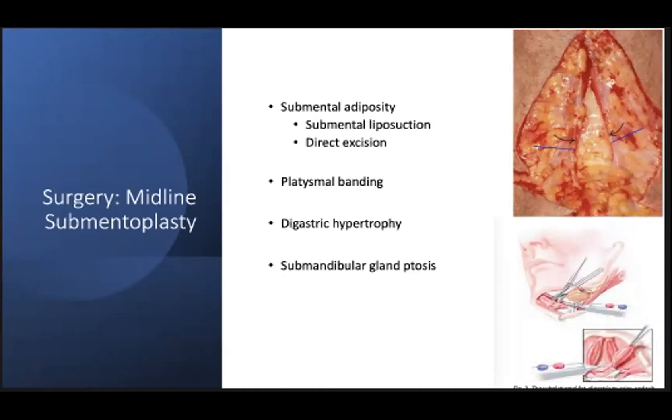Direct incisions are another option that is advantageous in that the central neck fat compartment can be addressed through a two to three centimeter incision. This approach is useful as the interplatysmal fat can be directly excised, and the surgeon has the ability to control the amount of fat removed. It also helps with access to the medial borders of the platysma for subplatysmal dissection and midline platysmoplasty. Through a midline access incision, you can gain access to platysmal banding, which many elderly patients will have.